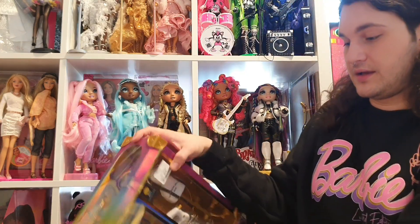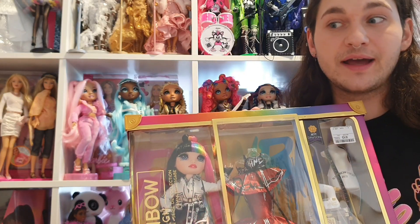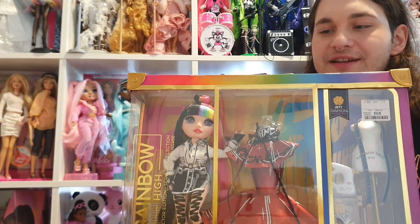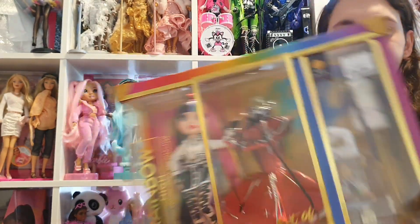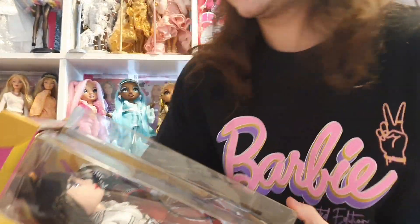Then I went to TK Maxx, where I got the sweater and found a Rainbow High Chad Dawson doll for a great price. I already have her — I unboxed her when she came out — but I always wanted another one in the box because she looks so great in the box. She was 25 euros and her original price was 70 euros, so a great deal. I'm so happy I got her again.